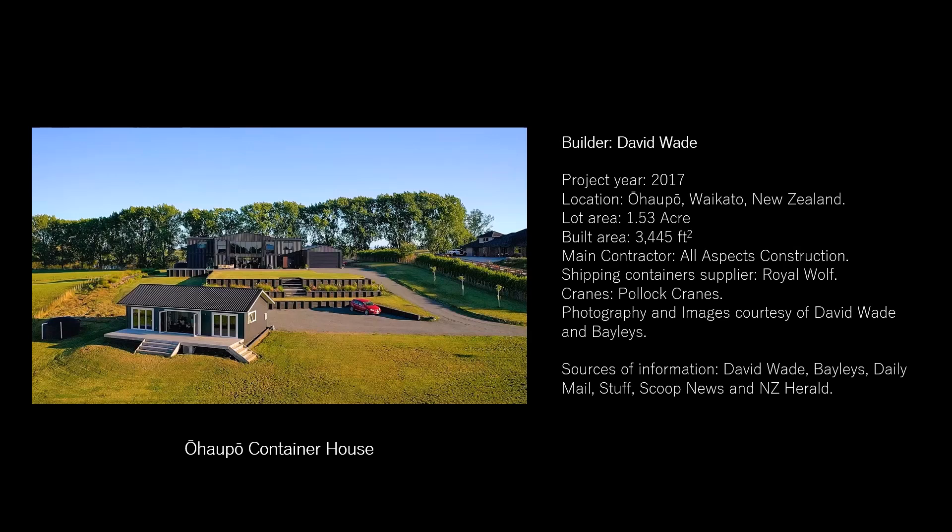Episode 4: Ohoppo Container House. David Wade, in collaboration with the contractor All Aspects Construction, created the Ohoppo Container House in 2017. The industrial design of the house was inspired by a project in northern Maine, United States, called the Audrians House, by American architect Adam Culkin. The house sits on a 1.53-acre lot and is surrounded by the countryside of the town of Ohoppo in the Waikato region of New Zealand.